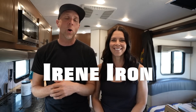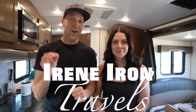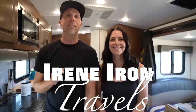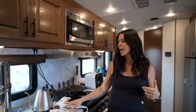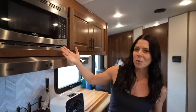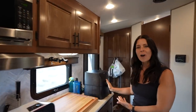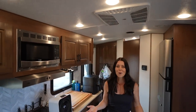Hello everyone, welcome to the video. Today we are going to be talking about what high energy draw RV appliances you can run from lithium batteries. We're going to go through our water kettle, my hairdryer, the induction cooktop, our electric space heater, the microwave, my beloved air fryer, and of course the air conditioner — which is what everybody wants to know.